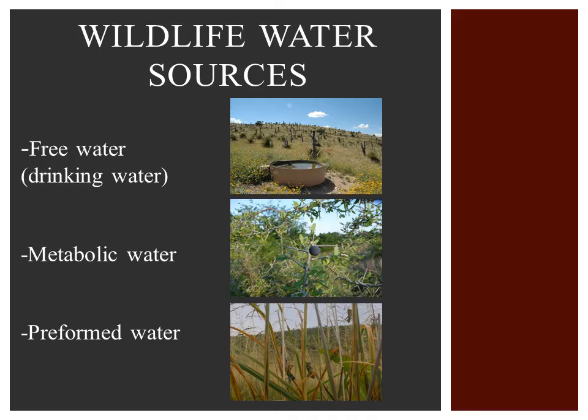Animals obtain water in three basic forms. Free water, or drinking water, comes from surface water taken from ponds, creeks, water troughs, bird baths, and other similar sources. Metabolic water is derived from breaking foods down, or digestion, into their chemical components. Preformed water is bound within food itself — examples include cactus, insects, and various plants.